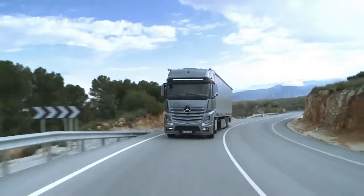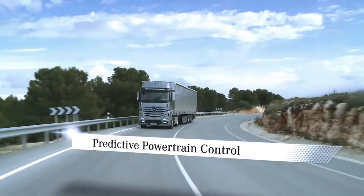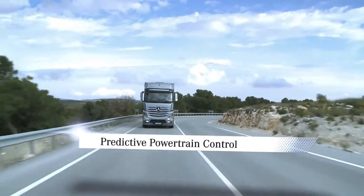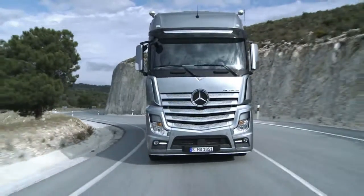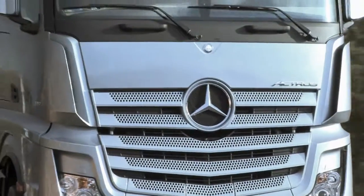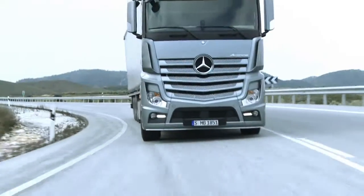The new dimension of foresight: Predictive Powertrain Control. The new predictive powertrain control system, abbreviated to PPC, is able to cut fuel consumption by up to 3%, and now makes the new Actros even more economical.